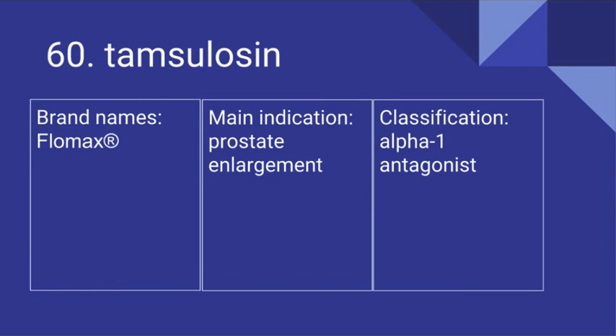60. Tamsulosin. Its brand name is Flomax. It's used for prostate enlargement and it is an alpha-1 antagonist.